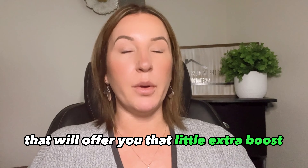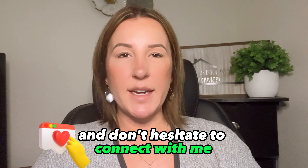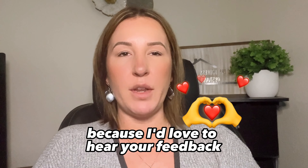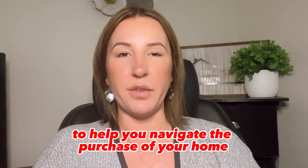So click the link below and start to navigate your free five-part checklist to boosting your credit score in the next 30 days, and don't hesitate to connect with me because I'd love to hear your feedback on how the process is going and once you've boosted that credit score to help you navigate the purchase of your home.